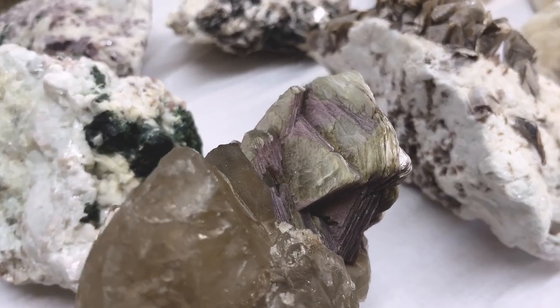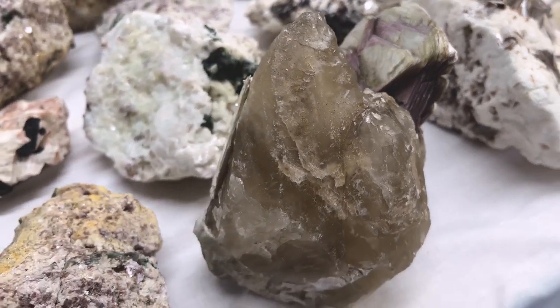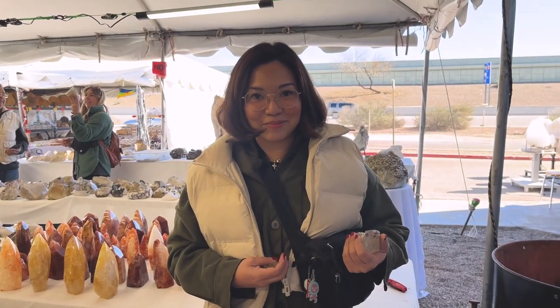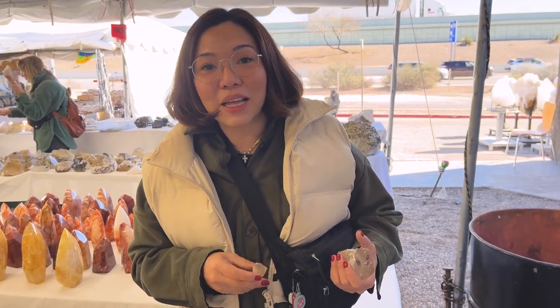This piece is super cool — it has mica and lepidolite growing out of it. It looks like it's smoky — super cool piece. All right, we ran into a subscriber!